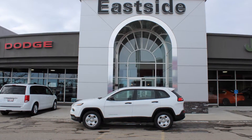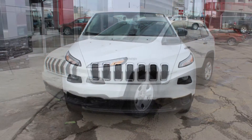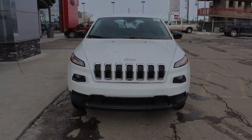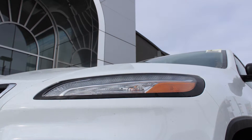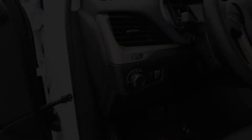Hi Jeff and Natika. This 2015 Jeep Cherokee Sport comes equipped with a 2.4 litre engine and automatic transmission, bifunction halogen projector headlamps, manual folding side mirrors, and a white exterior. Some of the features include power locks and windows,